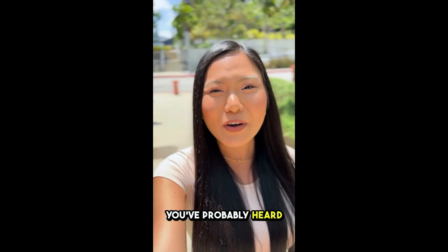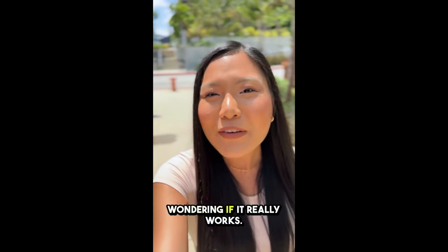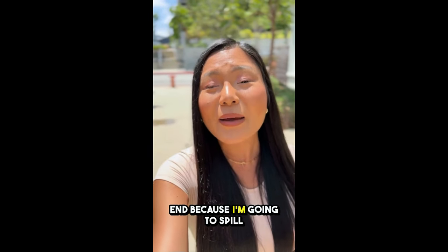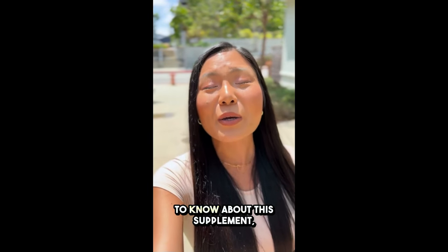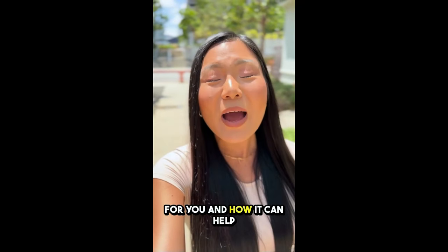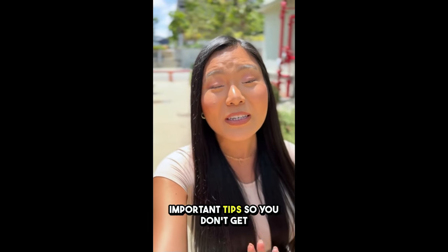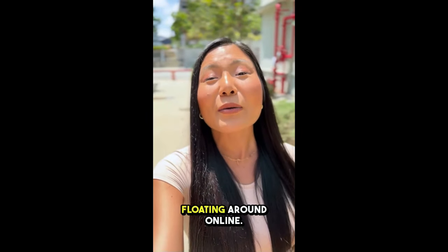If you're here, I'm guessing you've probably heard about GlycoBalance and are wondering if it really works. Stick with me until the end because I'm going to spill the tea on everything you need to know about this supplement — how it works, what it can do for you, and how it can help manage your blood sugar levels naturally. Plus, I've got some super important tips so you don't get ripped off by fake products floating around online.